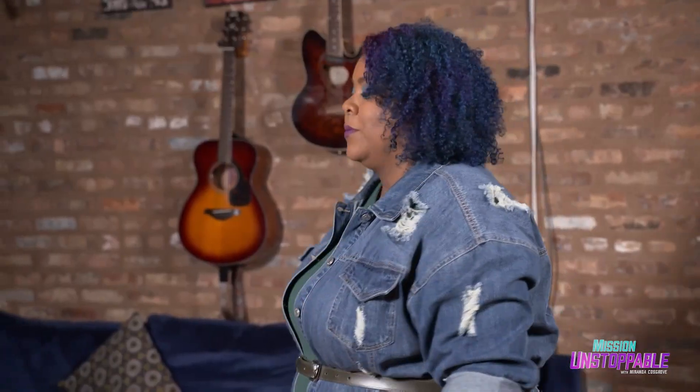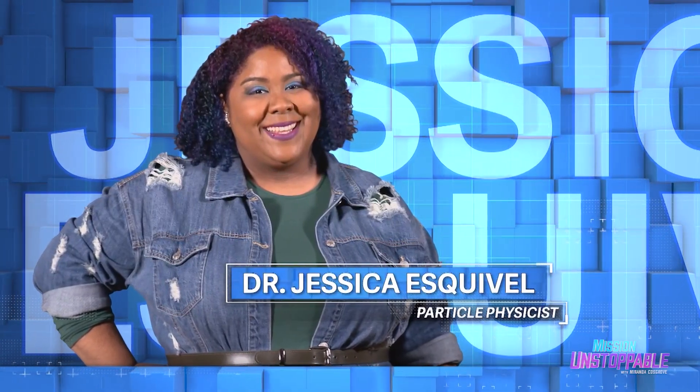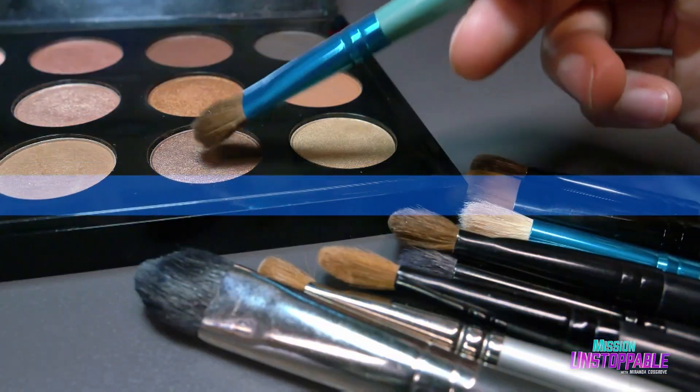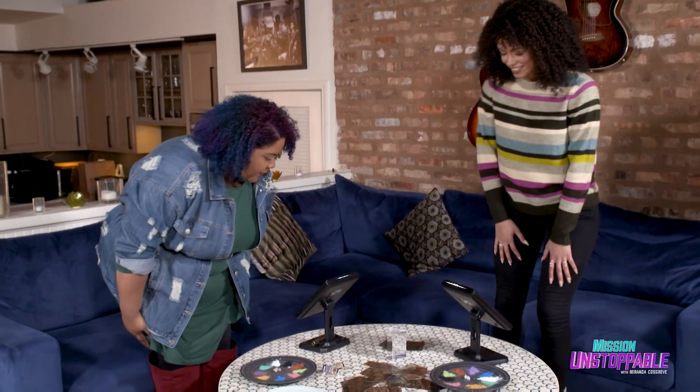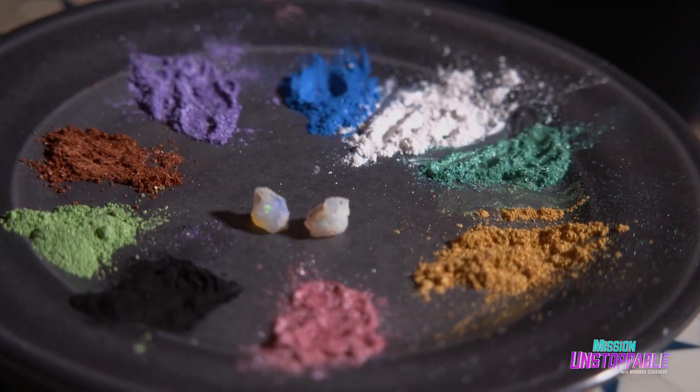Oh, I'm just checking the optics of my makeup. I have to tell you, I'm not really sure what that means, but our next guest, Dr. Jessica Esquivel, who is a particle physicist, is going to teach me all about the physics behind makeup. Come on in. But before she can teach me about makeup, she has to teach me what a particle physicist is.